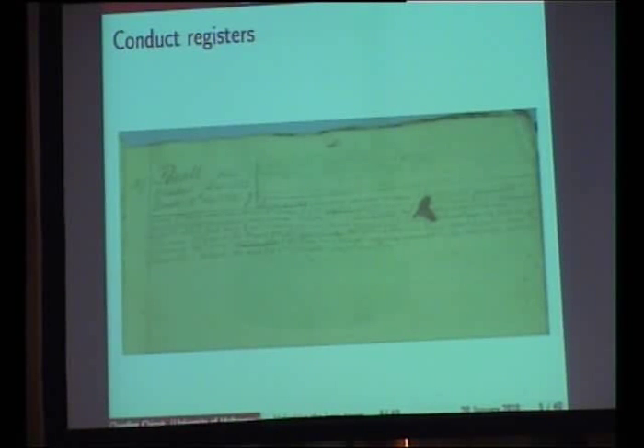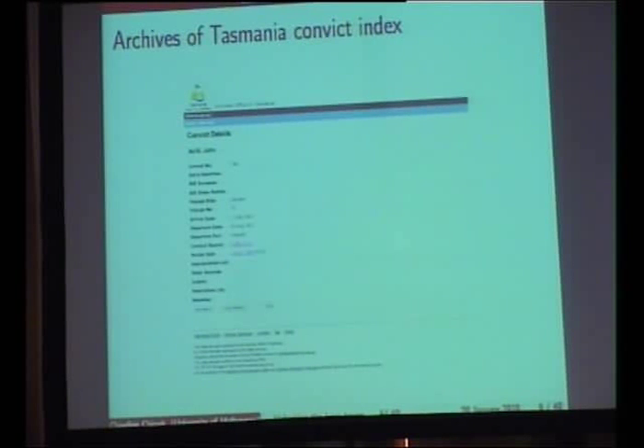This is what some of my colleagues have called a form of a paper database — databases before computers. What we're interested in doing is converting these into digital databases, taking some of the information written here, transcribing it and making it available for searching and browsing by the general public, and for analysis and sharing with other researchers who may be interested in all kinds of research questions. The Archives of Tasmania has an online index of all the convicts in Tasmania, and we hope to expand on the information available with transcriptions by creating an enhanced version of this index.